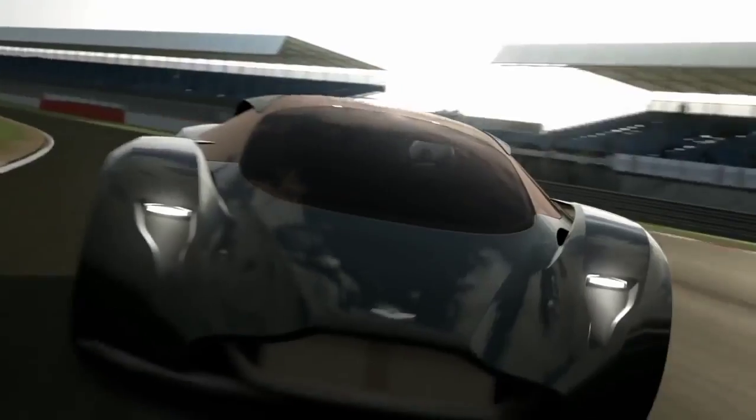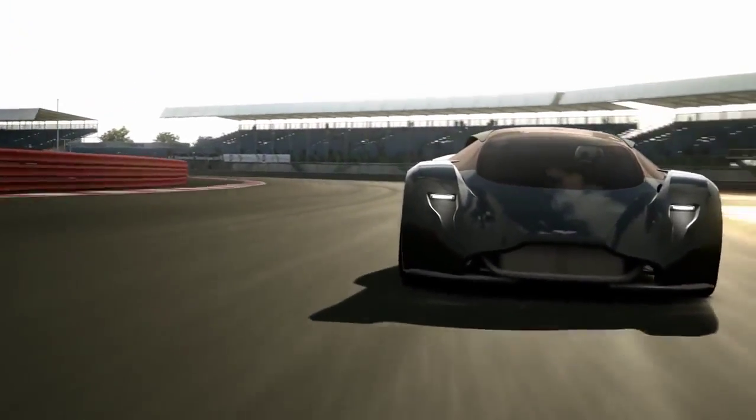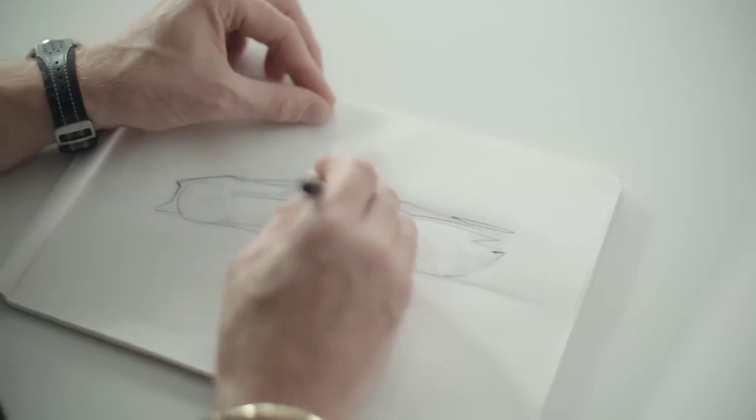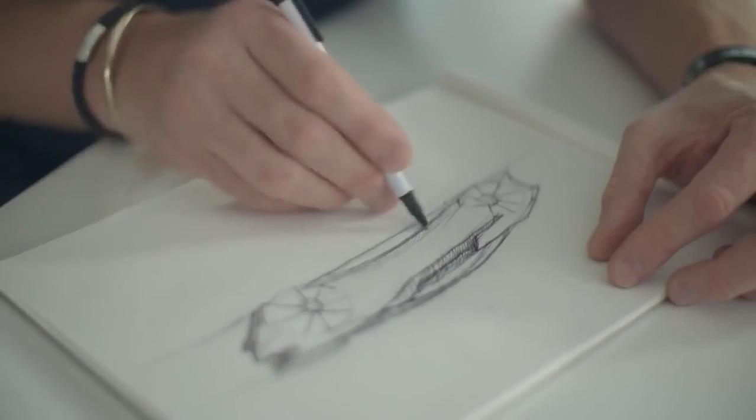DP100 is something very, very special for Gran Turismo. For me, the initial idea always starts with a sketch — producing something which is touched by human hand, but seen in a virtual world.